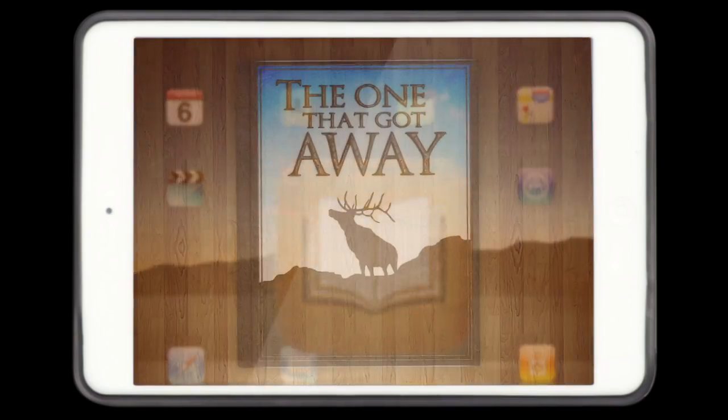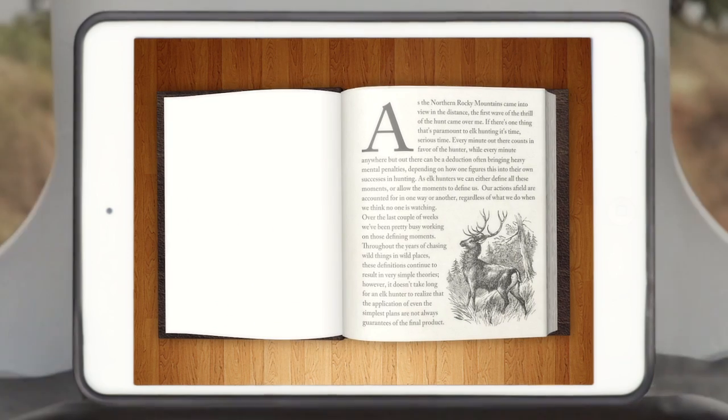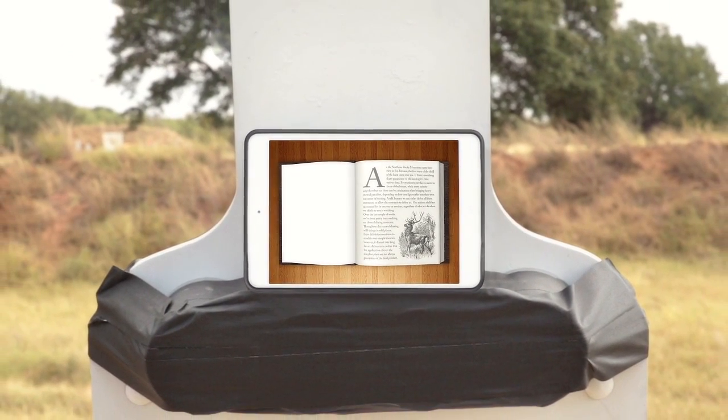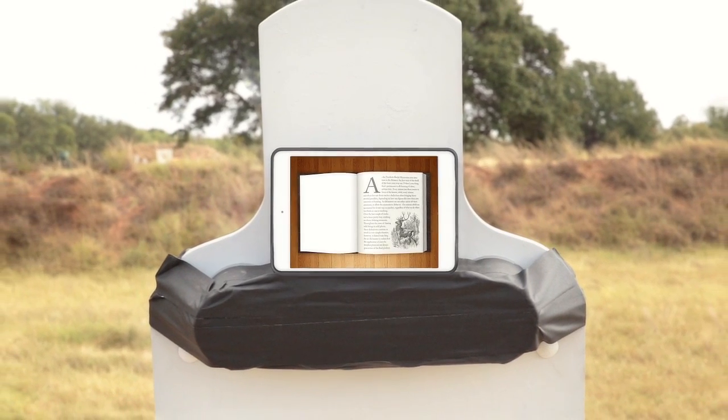We all have the story about the one that got away, whether it was a white tail at 800 yards, a pack of hogs at 1,000, or a record elk across a valley at 1,200. Once you have your TrackingPoint precision-guided firearm in your hands, you'll be able to do things that were once considered beyond human capability.